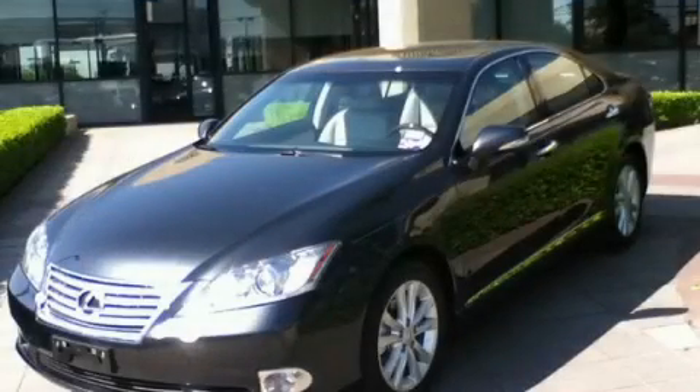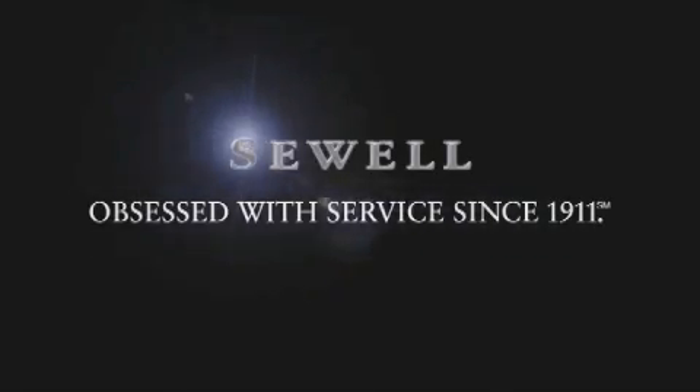Contact us today to arrange your test drive. Now that you've seen the car of your dreams, come see the dealer of your dreams. Sewell — service, sales, and efficiency so obsessive, you'll want to pinch yourself.